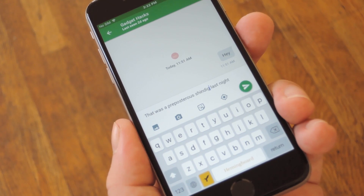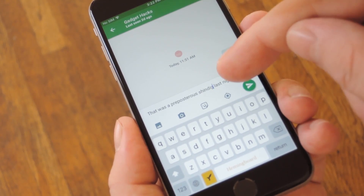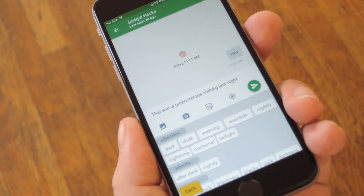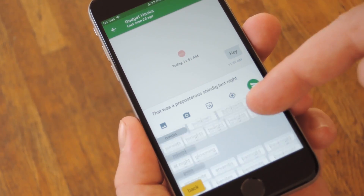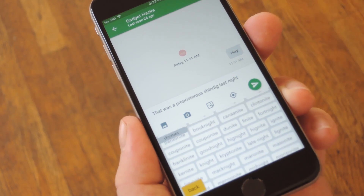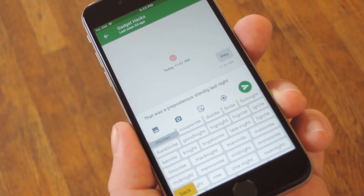From now on, when you're typing a message or a post, and you want to find a different way to say a certain word, just select that word with your cursor, then press the Hemmingboard icon next to the spacebar. At this point, you'll see synonyms for all different forms of this word, and if you keep scrolling down, you'll find puns that play off this word, and even a full-on rhyming dictionary. So as you can imagine, it makes clever wordplay a lot easier, and you should come off as a bit smarter as a result.